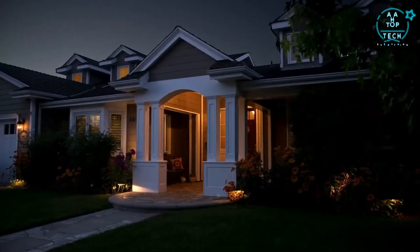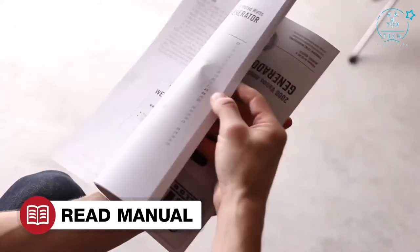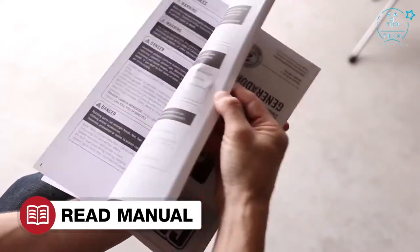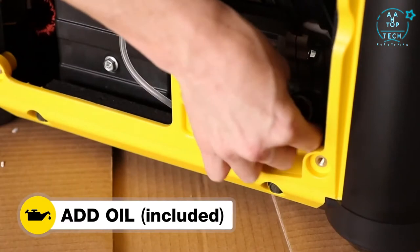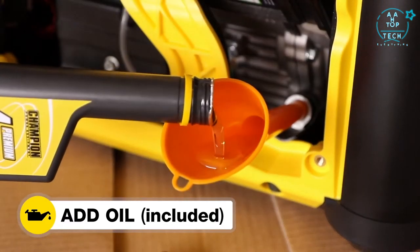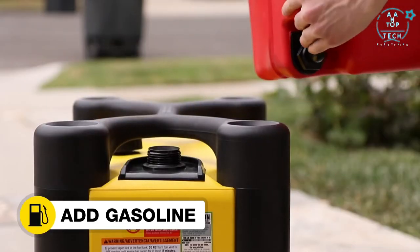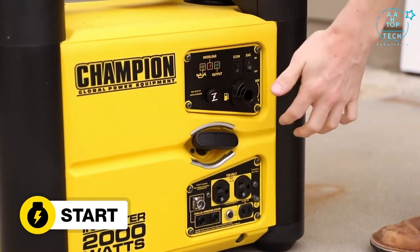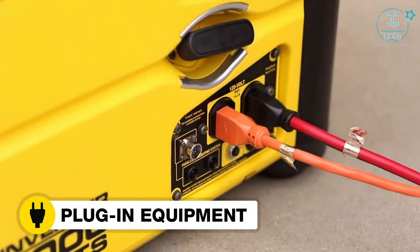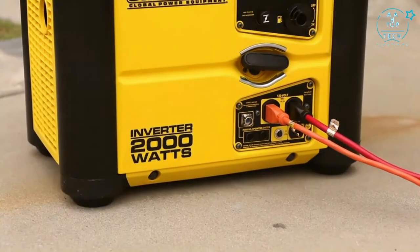And it's powerful enough to run a few essential household items during a power outage. Read your owner's manual to easily get your inverter up and running. Open the box to safely access the inverter. Add oil to the inverter. Move the inverter outside. Add gasoline to the inverter. Start the inverter. And plug in your desired equipment. Champion's 2000-Watt Inverter — your perfect choice for quiet, clean, portable power.